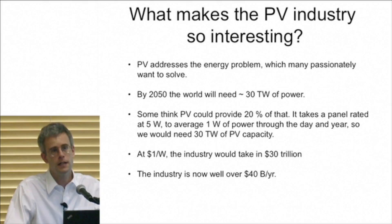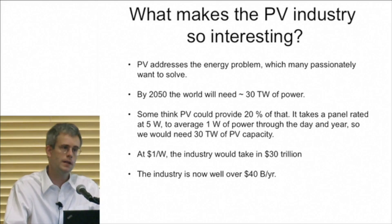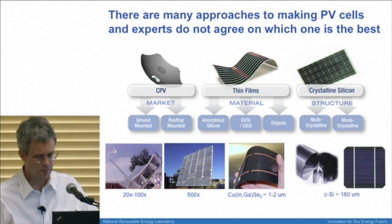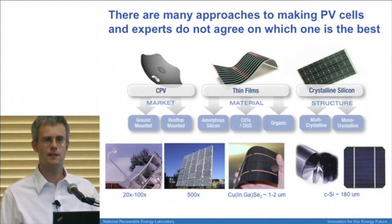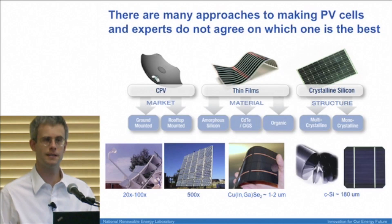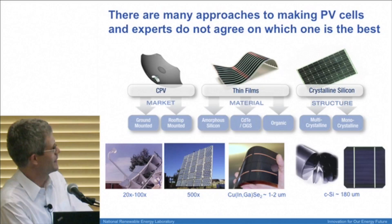There are over 250 solar companies right now. The industry is well over 40 billion — it was a niche five years ago, but 40 billion is a lot. When something's at 40 billion per year and growing at around 50% per year, that attracts quite a lot of attention. The other thing that makes the story really interesting is that there are a lot of approaches to capturing sunlight and generating electricity, and the experts do not agree. Virtually everyone is absolutely positive that the technology they work on is the best and everyone else is wasting their time — which makes for a lot of fun.